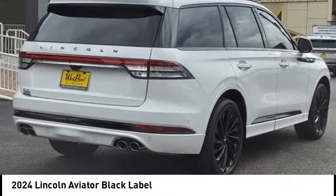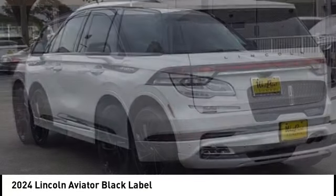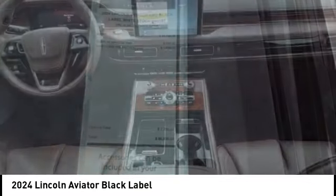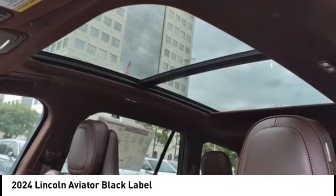Looking for the right vehicle? Check out the 2024 Aviator. The Lincoln Aviator is the luxury division's mid-size sport utility vehicle. Based on the Ford Explorer, the Aviator combines a rugged truck-based platform with a smooth luxury car ride.